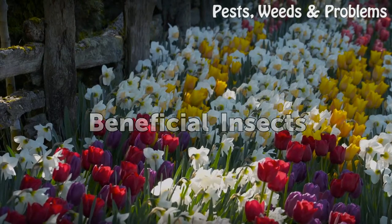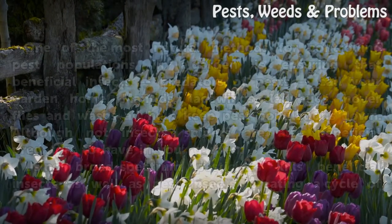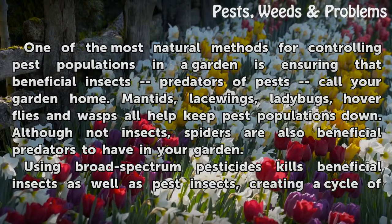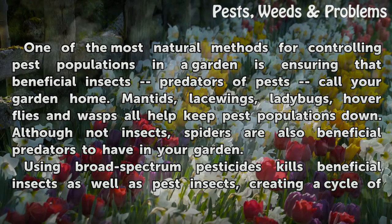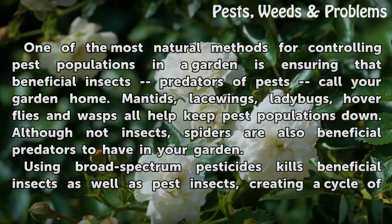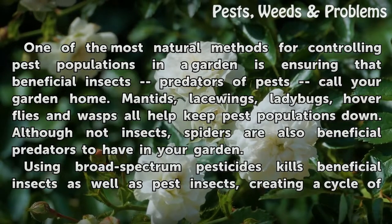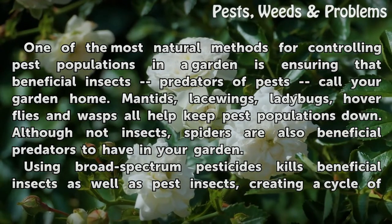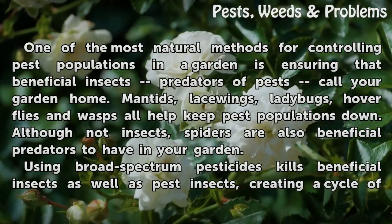Beneficial Insects. One of the most natural methods for controlling pest populations in a garden is ensuring that beneficial insects — predators of pests — call your garden home. Mantids, lacewings, ladybugs, hoverflies, and wasps all help keep pest populations down. Although not insects, spiders are also beneficial predators to have in your garden.